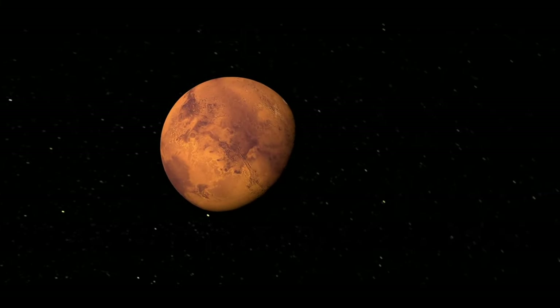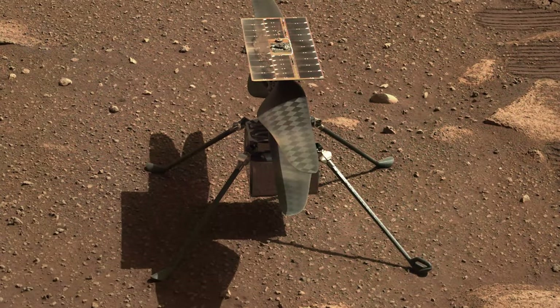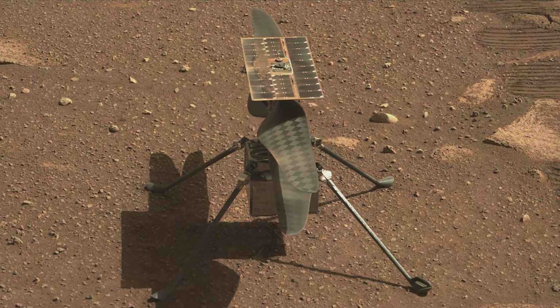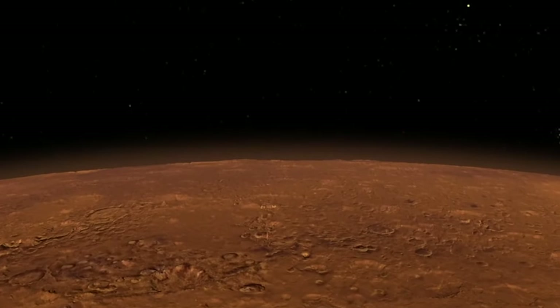Seasons change even on Mars. A look at how NASA's explorers study the weather and cope with change, especially in the case of the Ingenuity helicopter, which now has to fly in a thinner atmosphere.